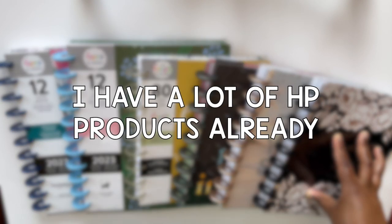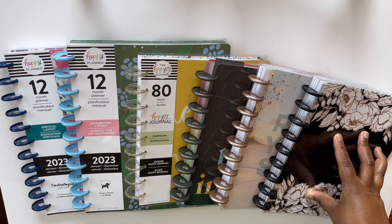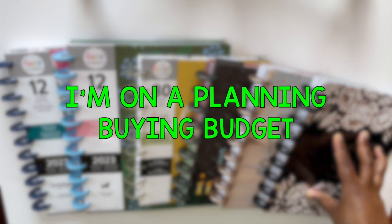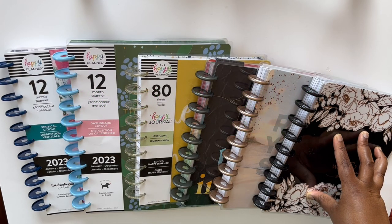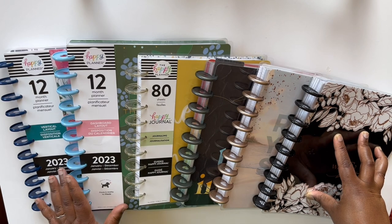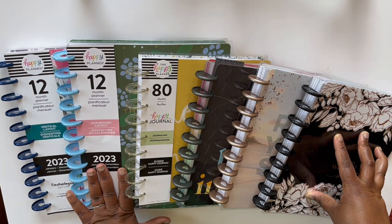One, because I have a whole bucket load of stickers from the Happy Planner that I need to work through. Two, I'm really trying to watch my spending and my budget in terms of my planner hobby, so I'm not looking to purchase any more goods. And three, I want to just love what I have and enjoy what I have and not always feel like I have to chase after the next thing.